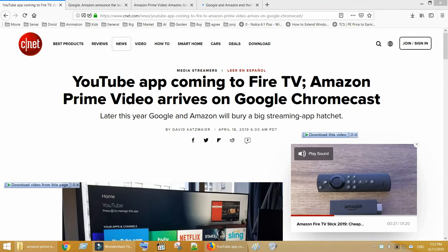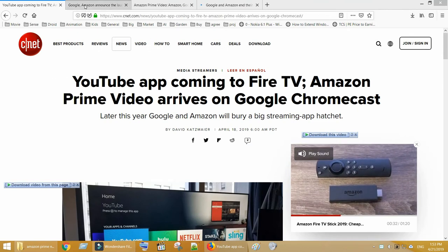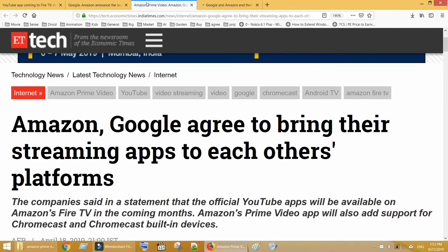The solutions provided are just workarounds; the ultimate solution is in the hands of Google and Amazon. I hope these two companies have recently agreed to end their rivalry and licensing issues, so that consumers can benefit and enjoy trouble-free services. If you find this video helpful, please share it with your friends and don't forget to subscribe to our channel if you haven't done it yet. Thanks for watching.